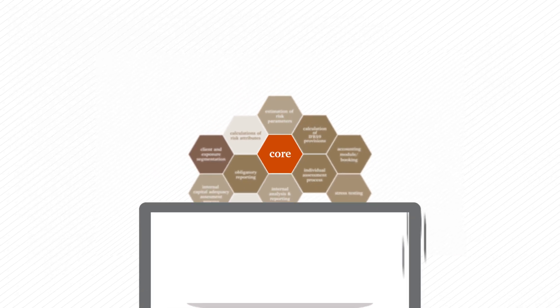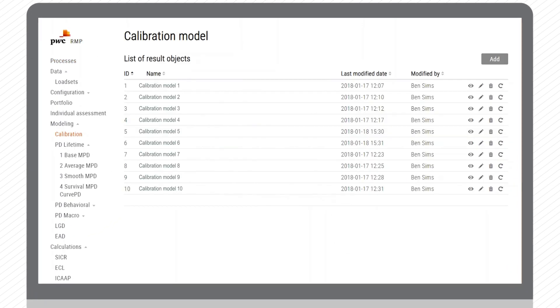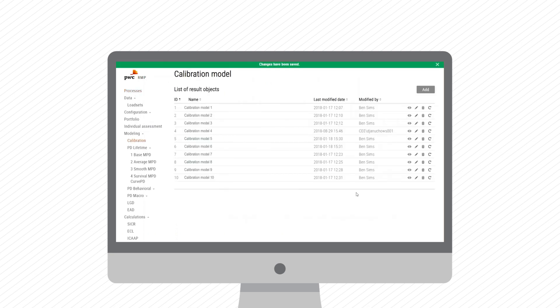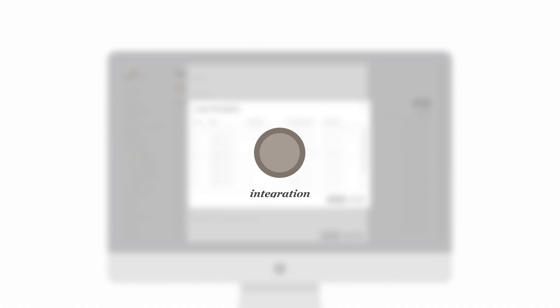The platform features a dedicated visualisation and reporting framework, consistent across all the modules, for internal and external reporting. The risk management platform is developed in cutting-edge technology, providing intelligent data storage, parallel processing, in-memory calculation and advanced data analytics.